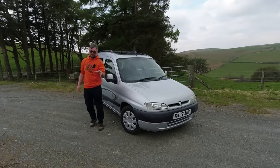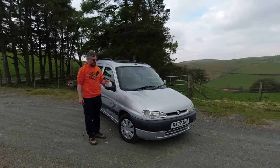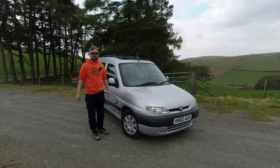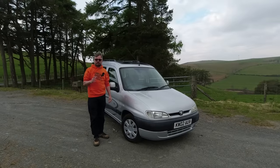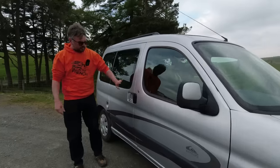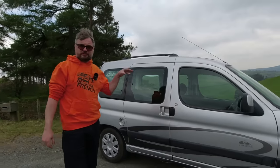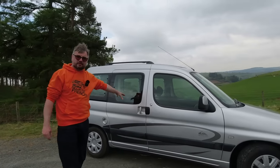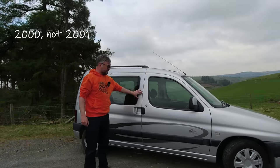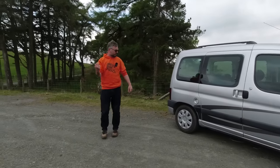Let's quickly do the history. The Berlingo came out in 1996 as a three-door van, effectively. In 1998, the multi-space version — multi-space, if you'd like a translation — came out, which offered a rear seat. On the French market, or rather left-hand drive markets, you could have a sliding door. UK ones had to use the standard van body, so they didn't get sliding doors until I think 2001 when this model came out — the badge-engineered Peugeot version.